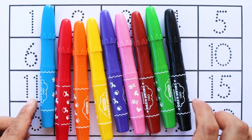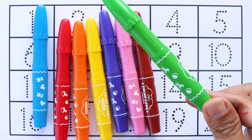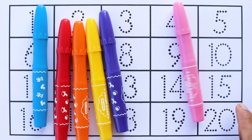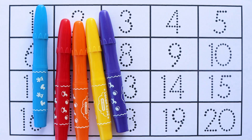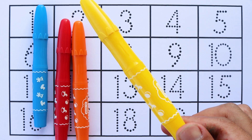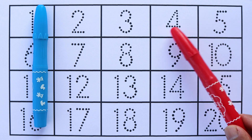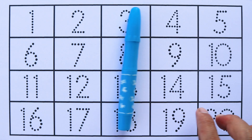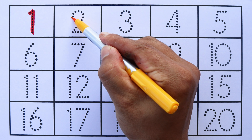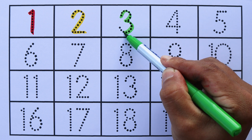Let's learn colors name. Black color, green color, brown color, pink color, purple color, yellow color, orange color, red color, blue color.